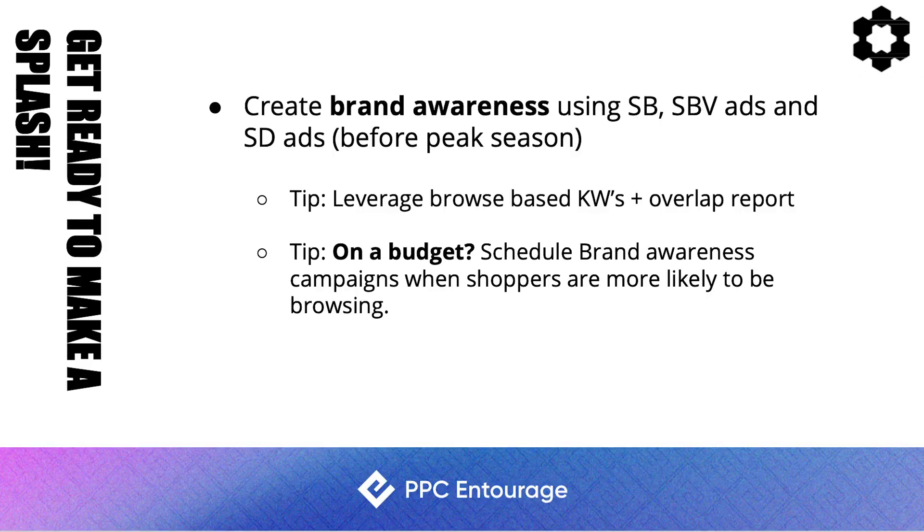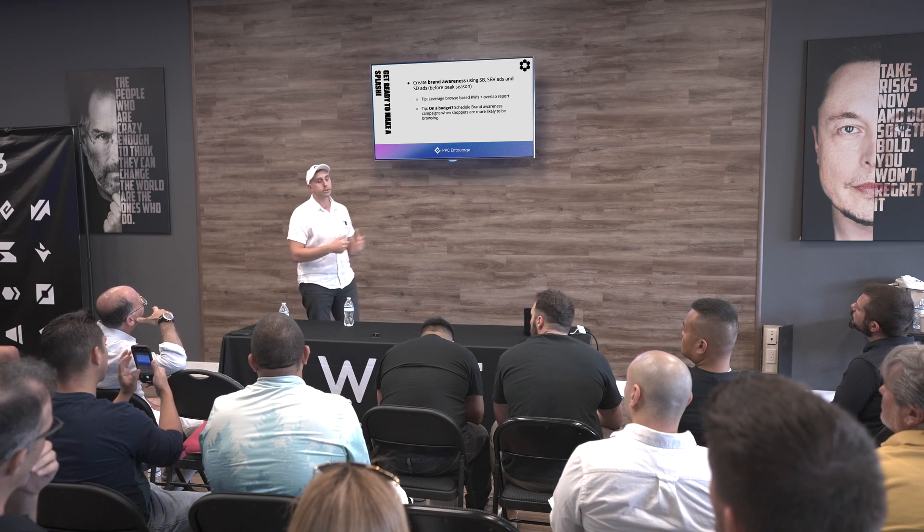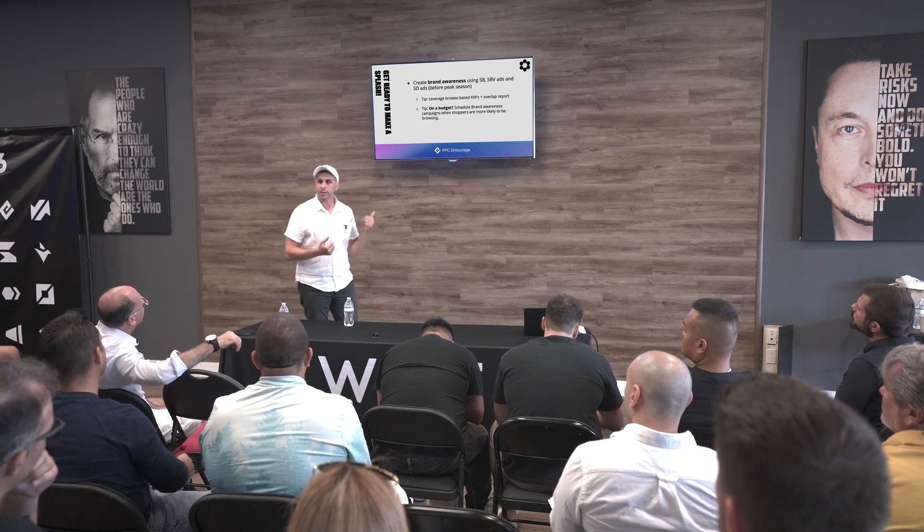If you're on a budget, consider scheduling your brand awareness campaigns when shoppers are most likely to be browsing, which the data shows is later in the evening. Be mindful though: after midnight Pacific, everyone's budgets reset, cost-per-clicks go up because more advertisers are back in the game. The evening strategy works best for brand awareness when there's less competition. This scheduling requires a software tool like PPC Entourage or similar.